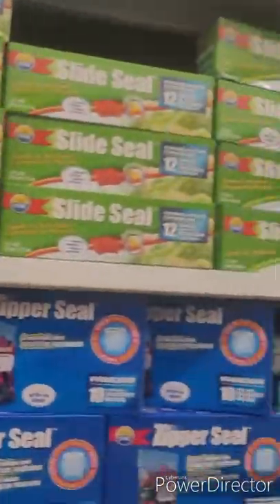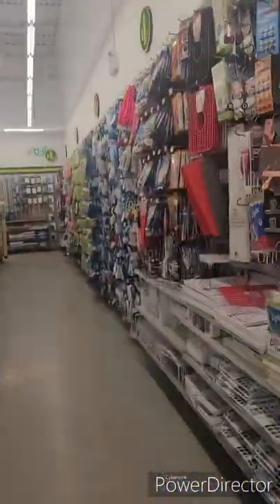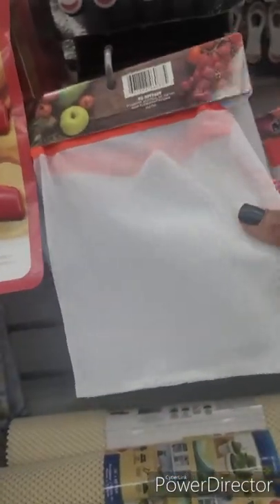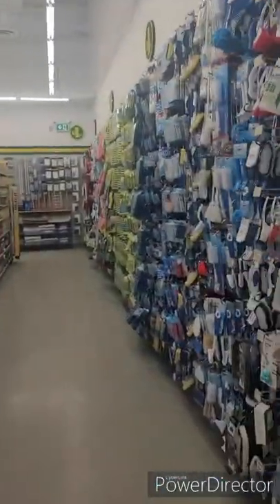This is a Ziploc bag — I like that they carry the actual Ziploc brand. That's $3.50 as against $1.25 — so they do the same function. Oh, what is this? A produce bag — that's cute! And I have some clips here for your bags — that's really nice.